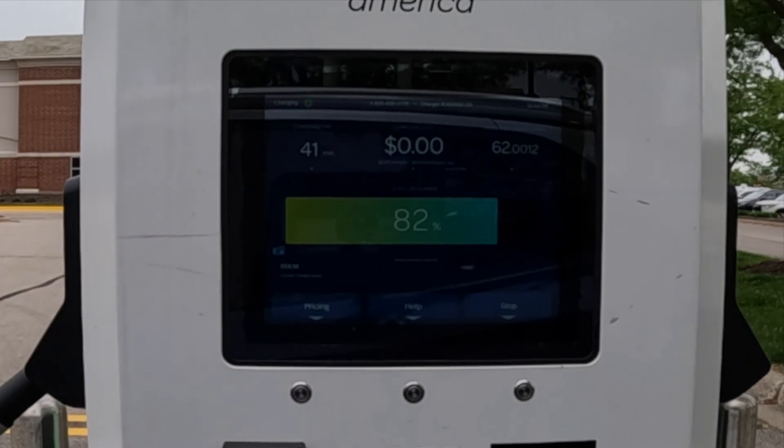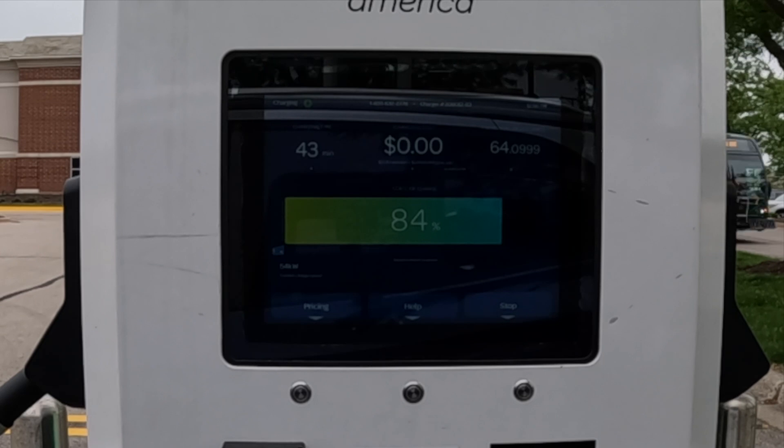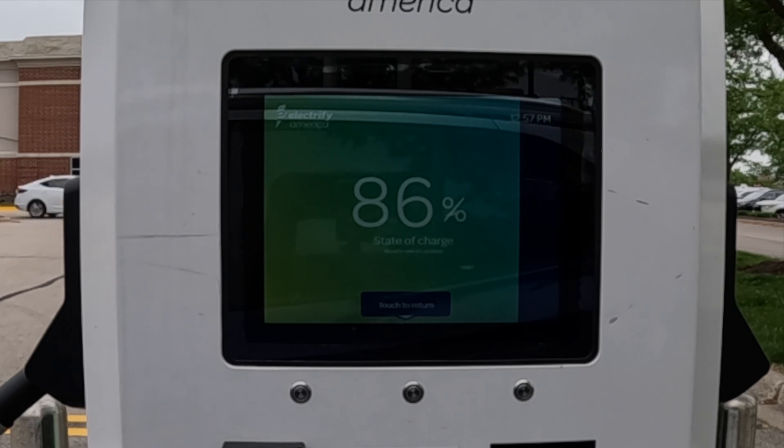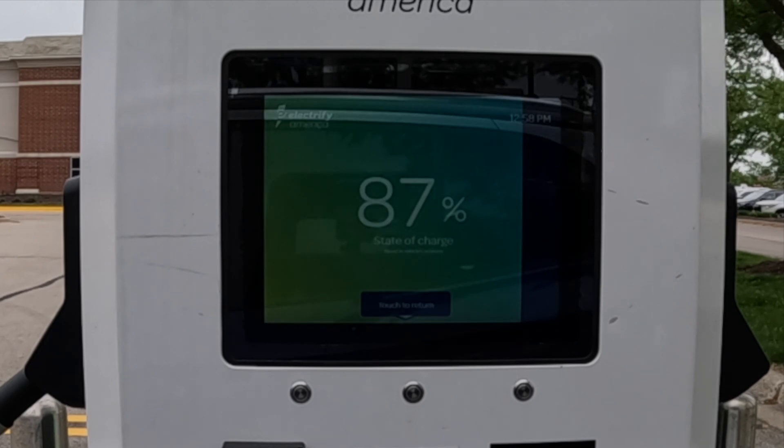Here at 85%, it is down to 53 kilowatts and we've delivered 66 kilowatt hours of energy — about 200 miles of range in the vehicle right now. As we've shown in our range test, it's about 215 miles on a full brand new pack, so this is pretty close to 200 miles. Here at 90%, it has taken 48 to 49 minutes. Again, just highlighting how important it is to charger hop and take just the energy you need.